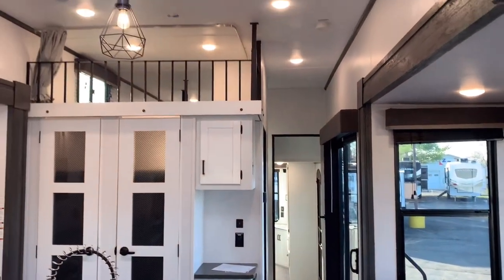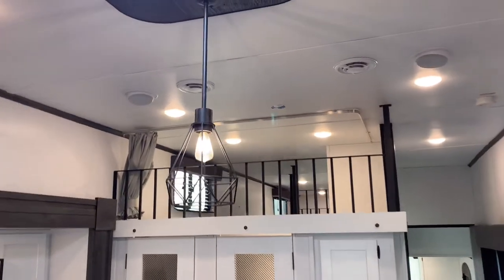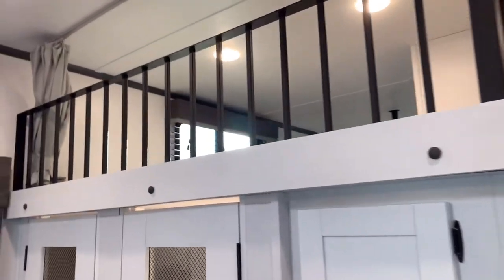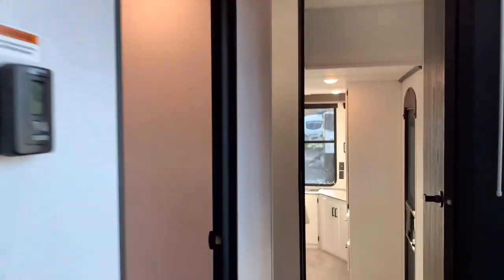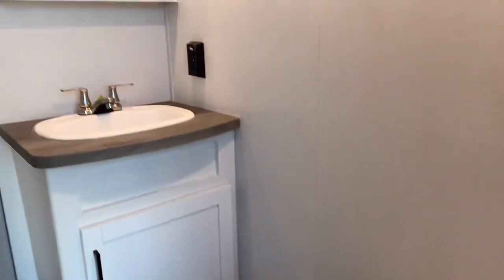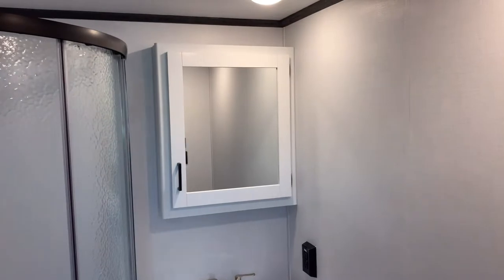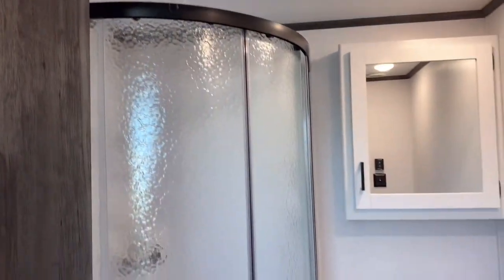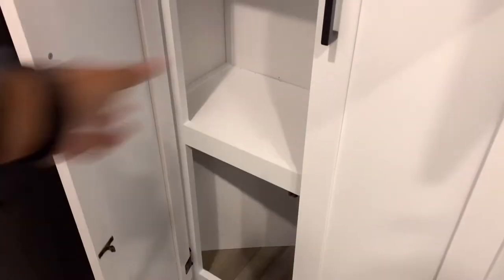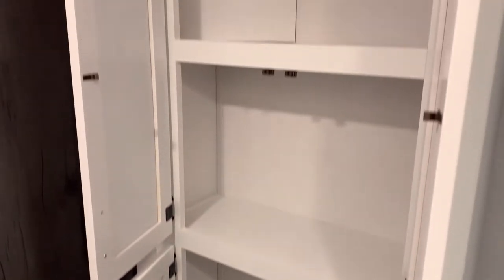As we move down the hallway, we'll see the first loft area right here, which features a double size mattress. It has access to the coach but there's a curtain so you can close it off for privacy. Before we get up there, we'll walk past your large bathroom with a porcelain foot flush toilet, a nice large sink with a medicine cabinet and good storage. All retreat floor plans will have a radius corner shower with glass doors, plus a double door linen closet for your towels, toiletries, and linens.